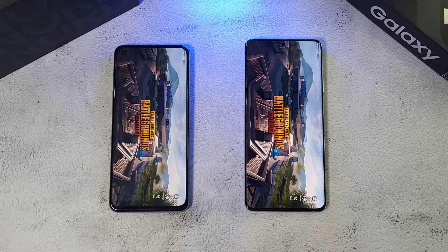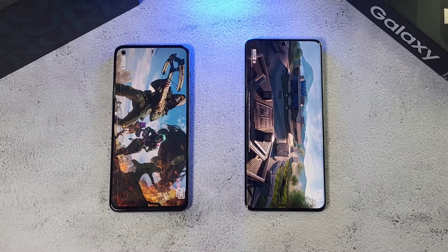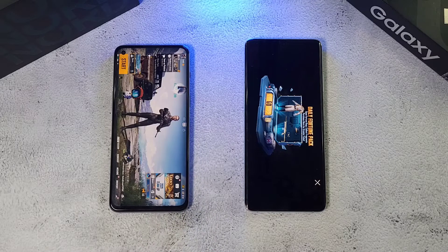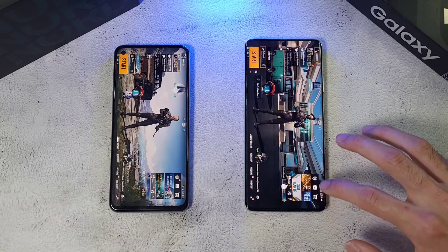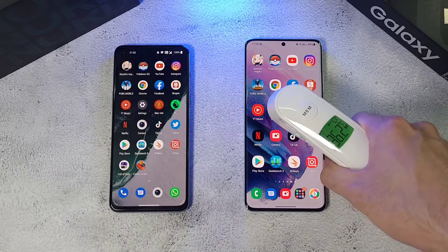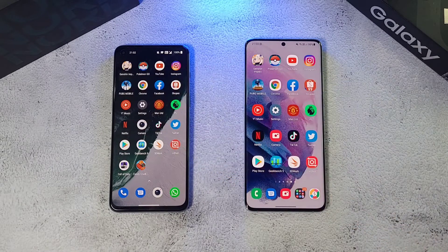PUBG Mobile is pretty neck and neck on both phones. The Nord 2 does take this one, while the S21 Ultra is just slightly behind. Before the next few apps, let's check temperatures: 37 degrees and 36.4 degrees.